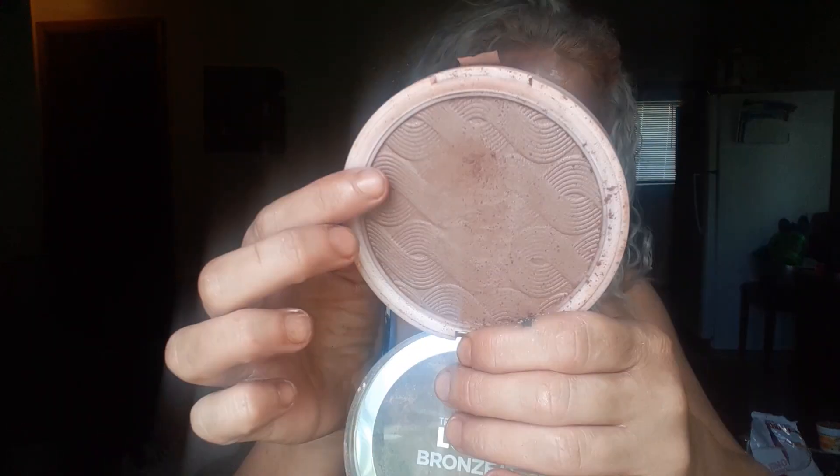Now let's do my bronzer — it's the L'Oreal True Match Lumi Bronze in number three. I have a tiny little dip right here, so hopefully next month I'll definitely hit pan. Let me swatch this for you so you can see what it looks like.